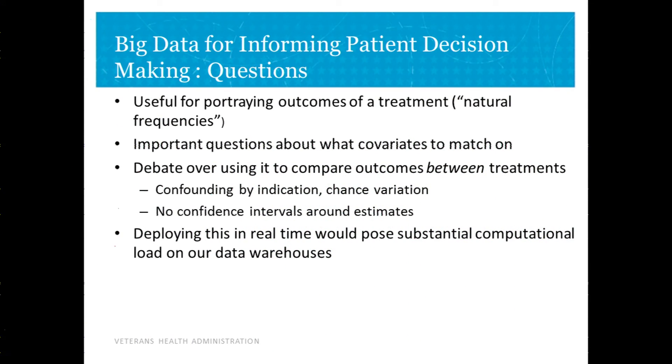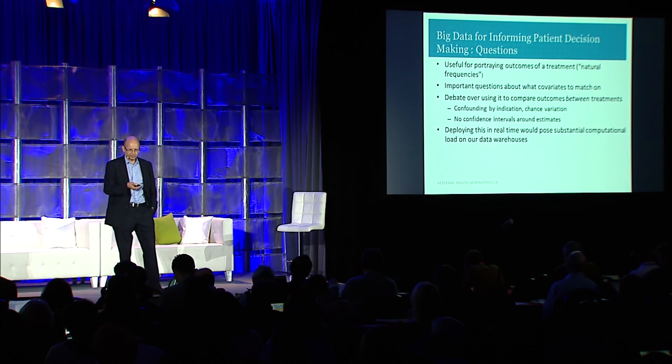This has raised important questions. Portraying outcomes as 4 per 100 is probably a good way for patients rather than percentages or risks. But there are important questions: what covariates do you match on? We might be leaving out critical covariates. If you use it to compare treatment A versus treatment B, there are important questions about confounding by indication and chance variation — there are no confidence intervals around these. And if we try to deploy this in real time, mining data on 12 million veterans, it would really be a computational load on our warehouse.